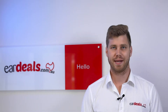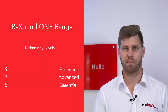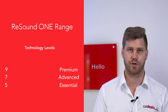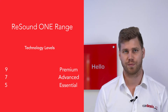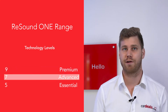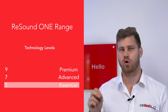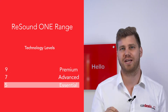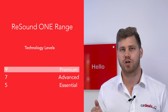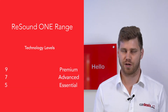The ReSound One hearing device range has three technology levels to choose from, and these three technology levels are available across the full three device ranges — the 312, the 13T, and the rechargeable. The premium level is called ReSound One 9, the advanced level is called ReSound One 7, and what ReSound calls the essential level is the ReSound One 5. So nine at the top, seven is standard, five is essential.